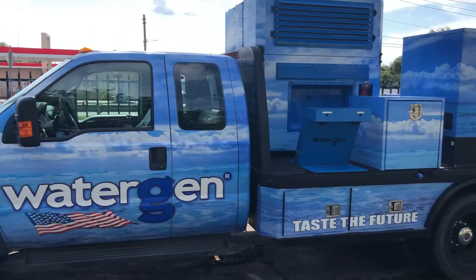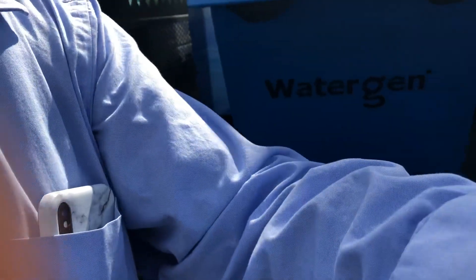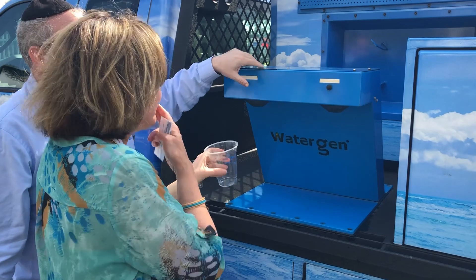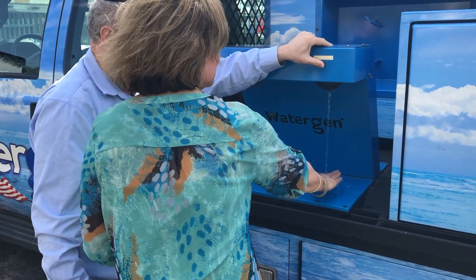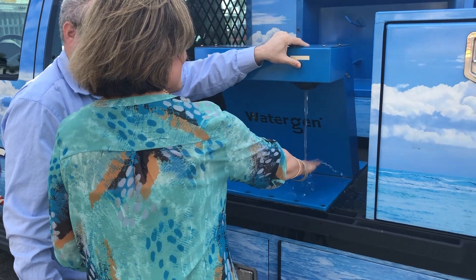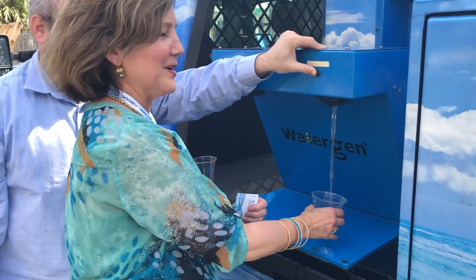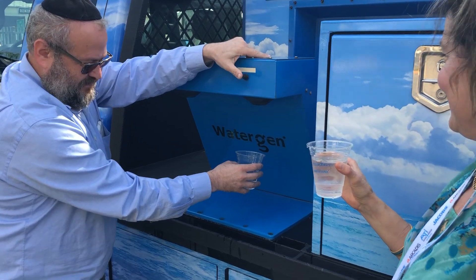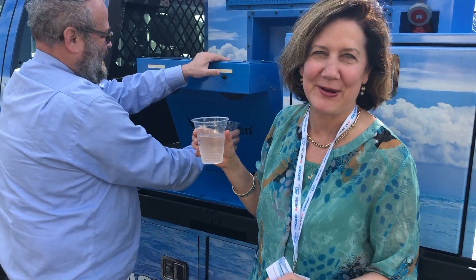Why don't you come and taste it? Put your hands here before you put the cup there. It's cold! Super cold! Cheers — the miracle water! Better than smart water. Smarter than smart water, using nature to purify.